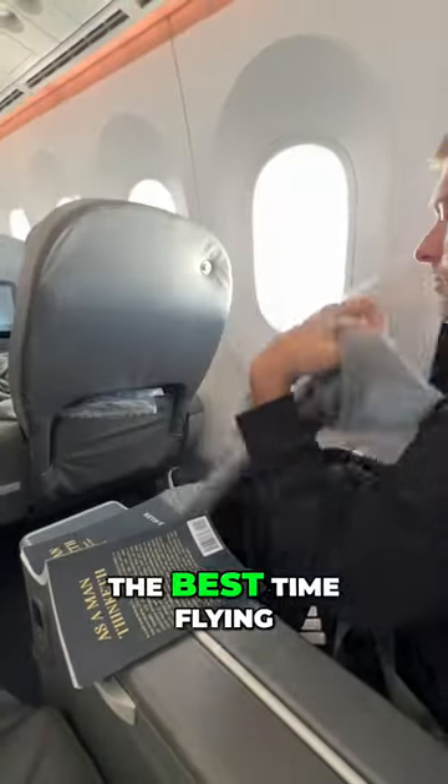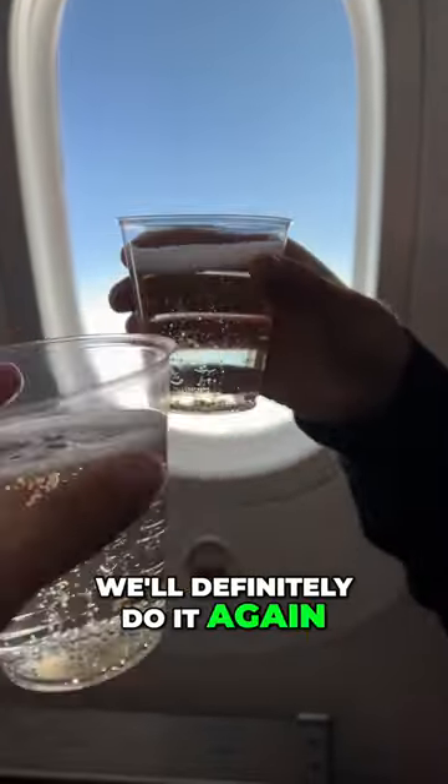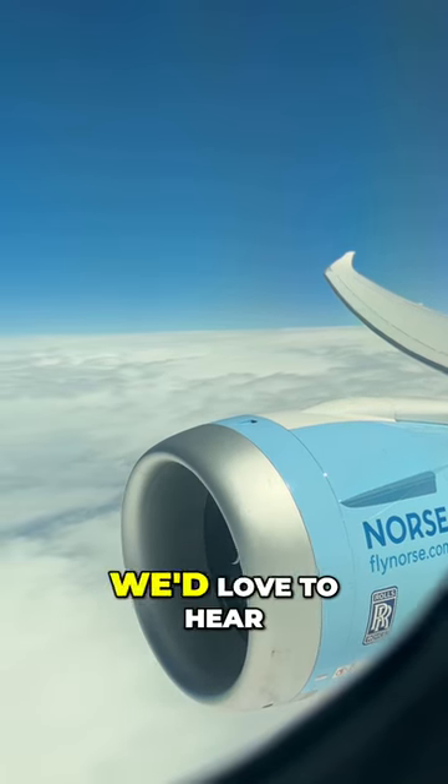We had the best time flying Norse Premium Economy — we'll definitely do it again. Let us know in the comments: have you flown Norse Premium? Are you getting ready to go on a trip? We'd love to hear.